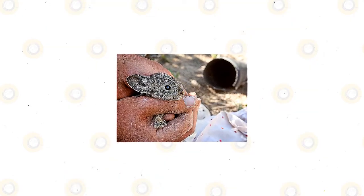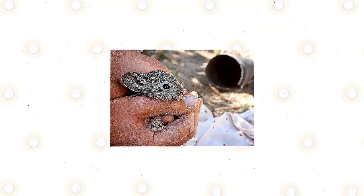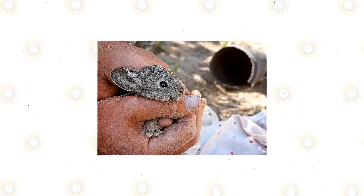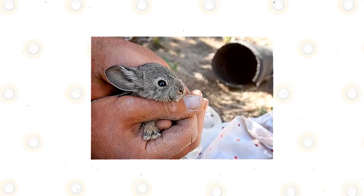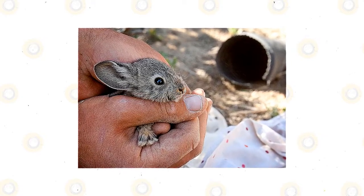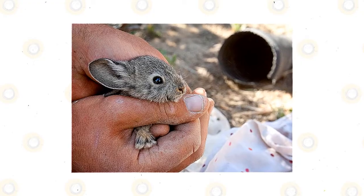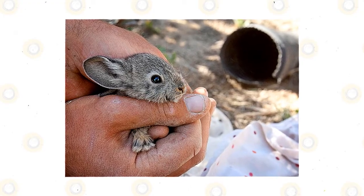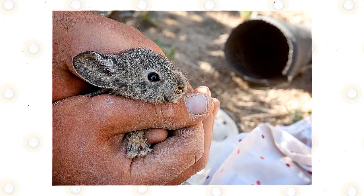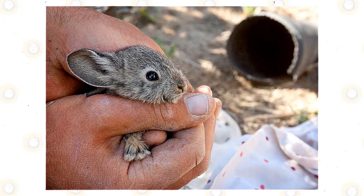These Columbia Basin Pygmy Rabbits are the smallest of the rabbit species, and they can easily fit into the palm of a person's hand. Their usual weight is between 246 to 462 grams. In terms of length, the average range is 23.5 to 29.5 centimeters long. Their extremely tiny tails are as long as 15 to 24 millimeters, while their hind legs are about 67 to 76 millimeters long.